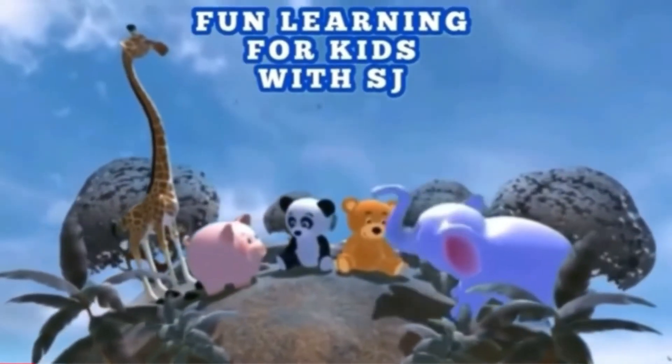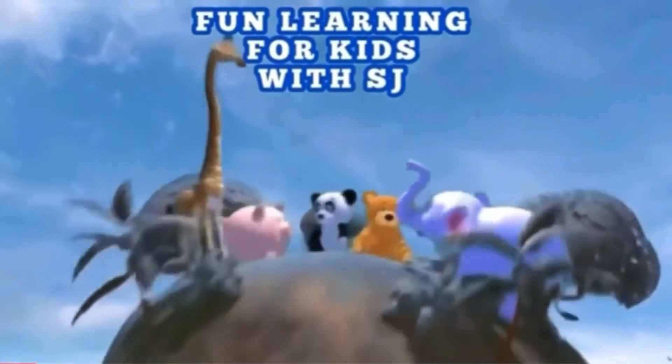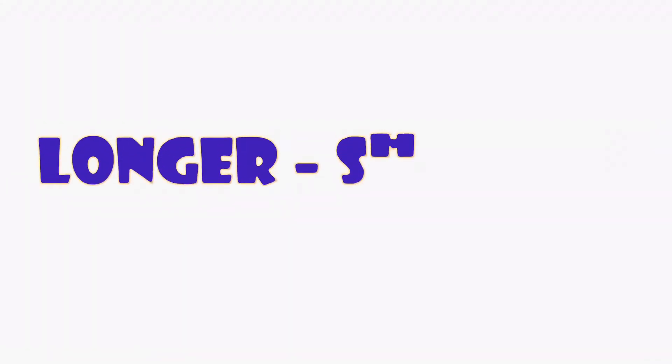Hi friends, welcome back to Fun Learning for Kids with SJ. Longer, shorter.